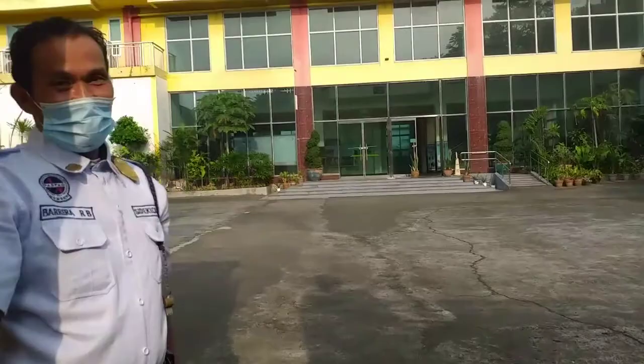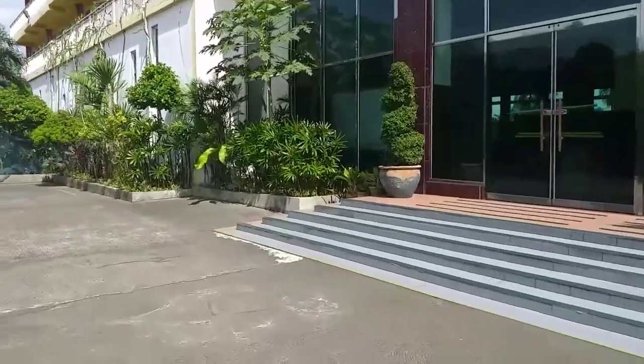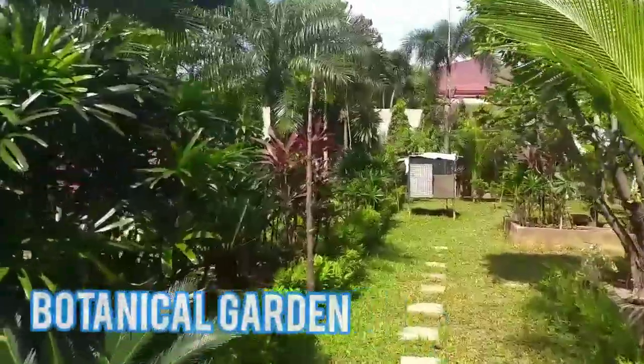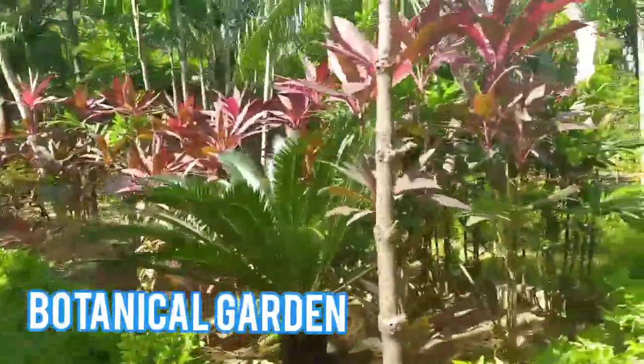Come and join me to see what's in store in this school. As you can see, the left corner — that is the botanical garden, which is used for science subjects for exploring living things and non-living things.